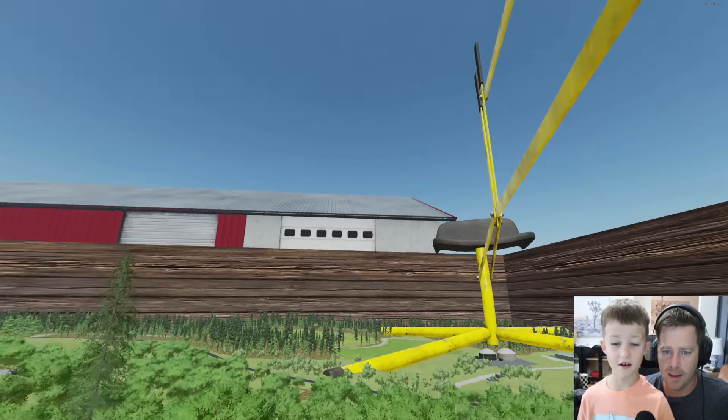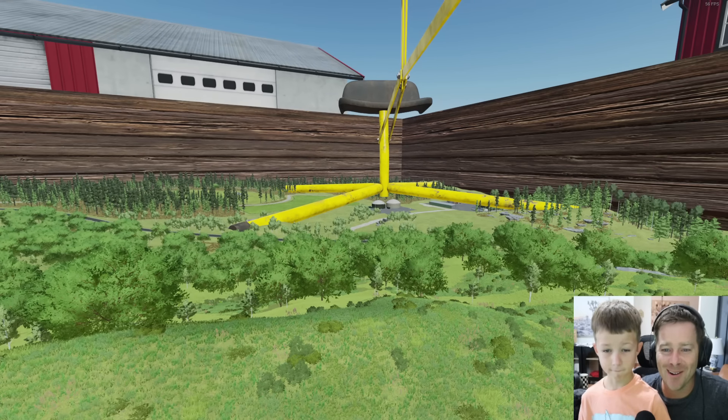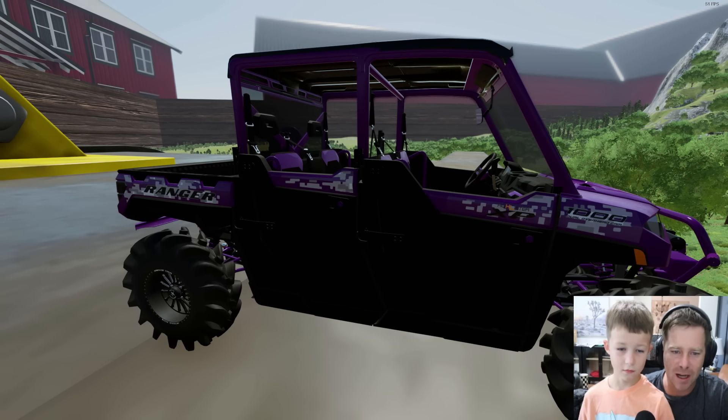Hudson, I think we got shrunk somehow. That's our house. That's our barn. It looks like we are in a sandbox. That's the little toy excavator we have. Wait, this is our ATV — it also got shrunk.